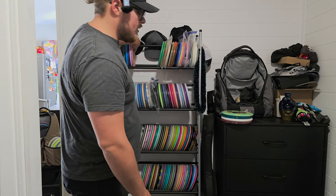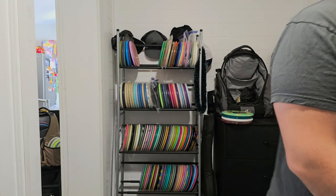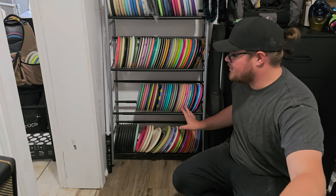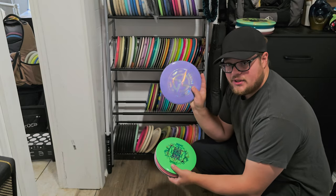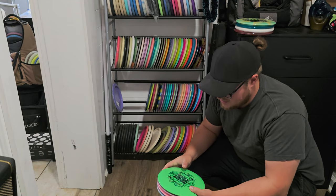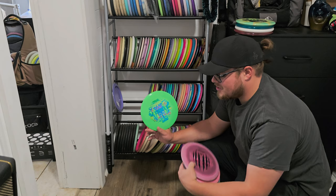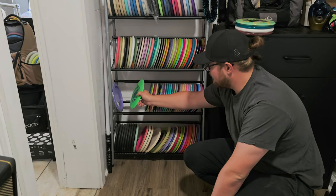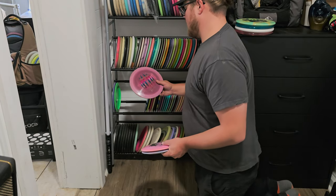That's going to wrap it up for fairway drivers. Moving on to distance drivers — they kind of take up their own section because I have a lot of them. Starting with ten-speeds: we have a first run Innova Gorgon, very swirly — I do have a review on it on the channel. Then another Gorgon from the Panhandle Doubles tournament, double-stamped — it's a doubles tournament and it's double-stamped so I had to pick it up. We have an Onyx I used to throw for a good while, and the Thought Space Construct — a very good disc if you don't have the arm speed to throw a Destroyer.